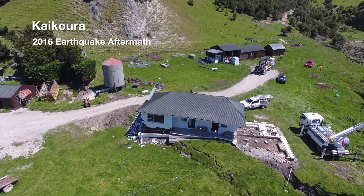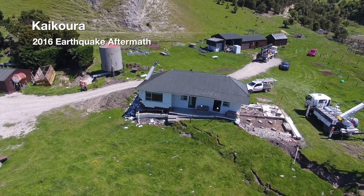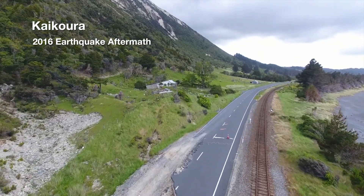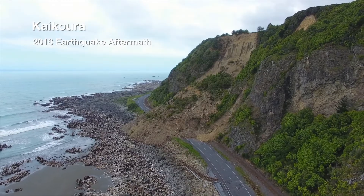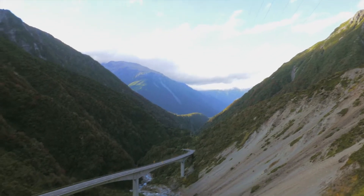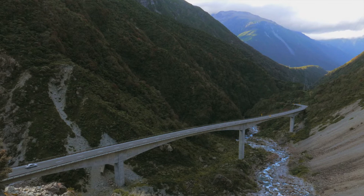Now where you get surface rupture is where the most damage is done. So if there's a road, a bridge, or a community living across the Alpine Fault itself, it's going to be really badly affected. It's going to have a very broad impact across the South Island. Our highway network, our power, communications — all of our critical infrastructure will be really badly affected by this Alpine Fault event.